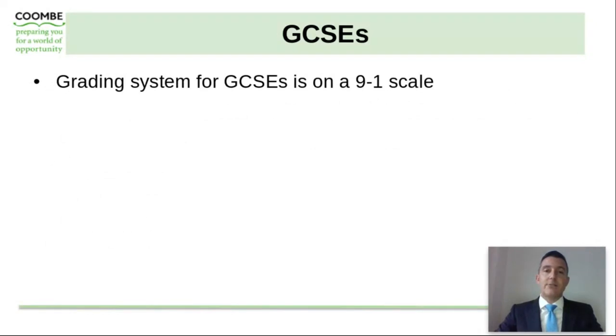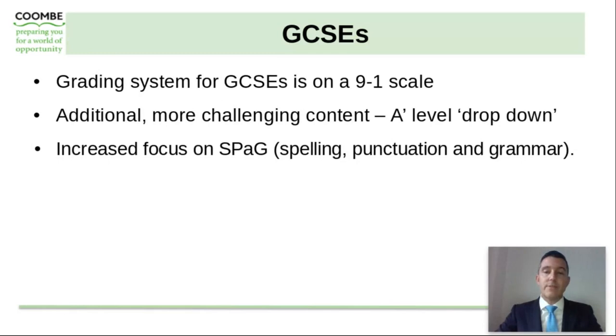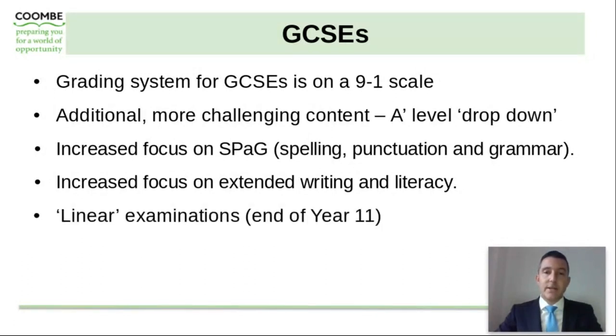GCSEs are now graded on a 1 to 9 scale, with 9 being the top end of this scale. Over the last few years, there have been some reforms to the GCSEs that have made them more academically rigorous, with additional more challenging content being added to the courses, with some of this content being dropped down from A level. There is an increased focus on spelling, punctuation and grammar, and also an increased focus on extended writing and literacy. GCSEs now culminate in an exam at the end of Year 11, which is classed as a linear examination.